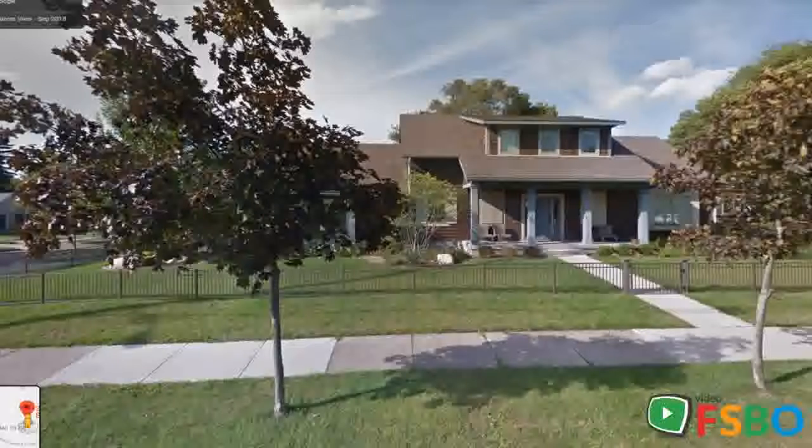Main floor master suite with a large walk-in closet and master bath, main floor laundry with mudroom, three more spacious bedrooms, and a highly sought-after attached three-stall garage.